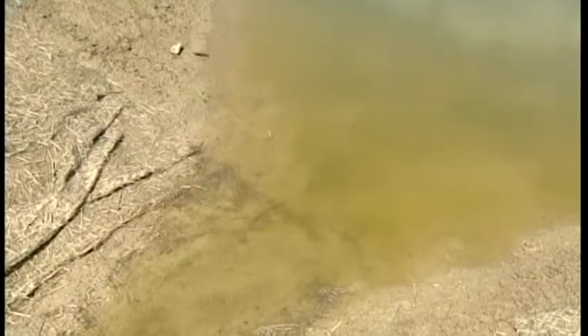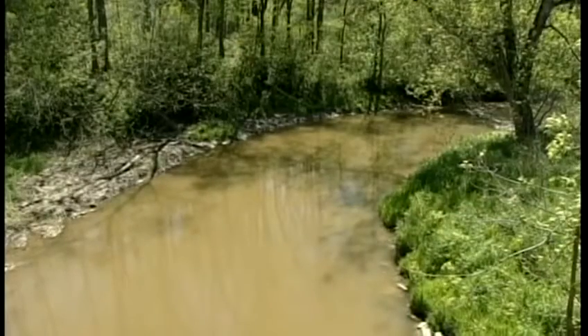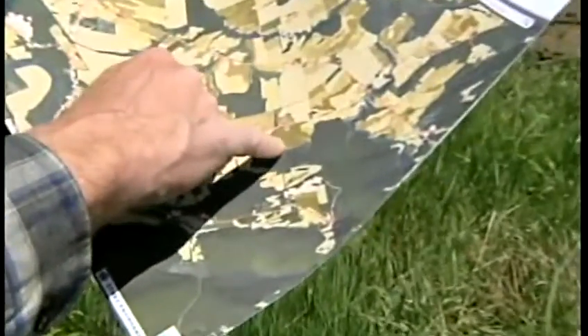For years, scientists knew runoff from farms and other sources was a problem, but they couldn't pinpoint it until now. We're out at the edge of this field, and it shows dark brown, which means it's producing more phosphorus than average.